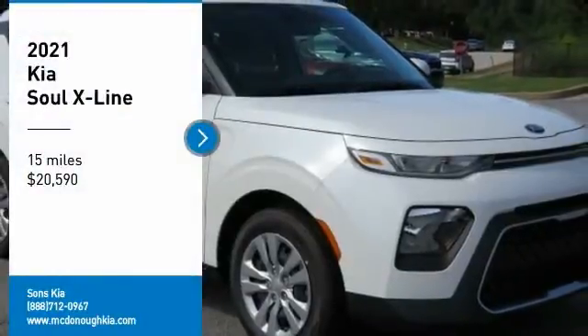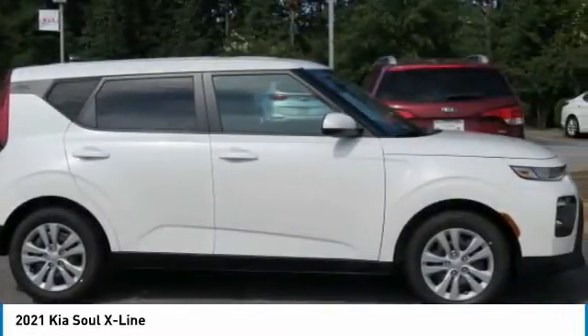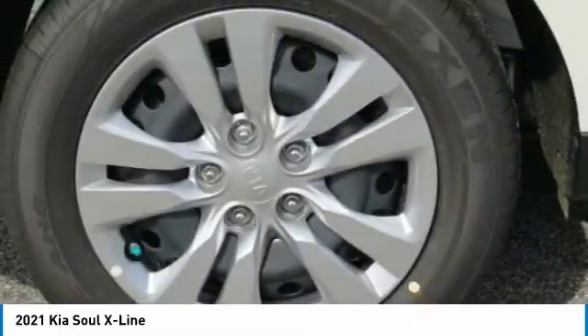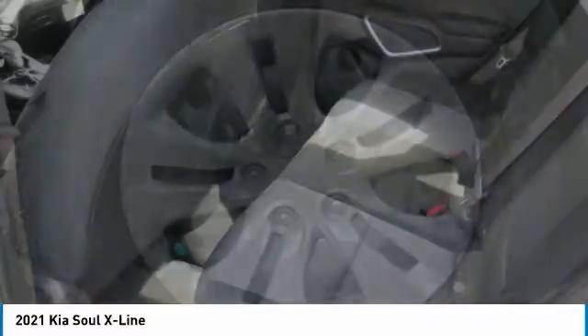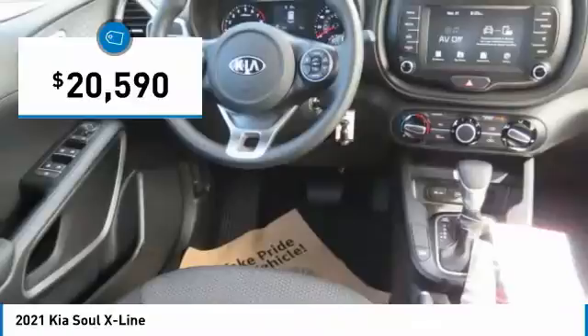Stop by and take a look at the 2021 Soul. The Soul is quick and ready with its innovative, catchy style, a sharp, roomy, and well-fitted cabin, and a comprehensive list of safety and fun features, and is priced below $25,000.